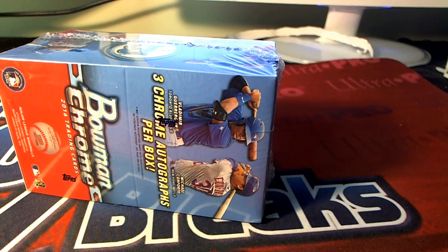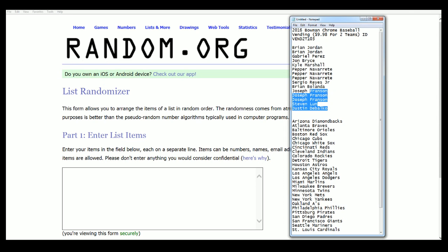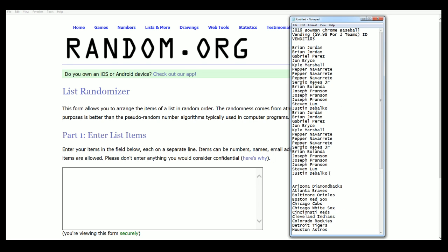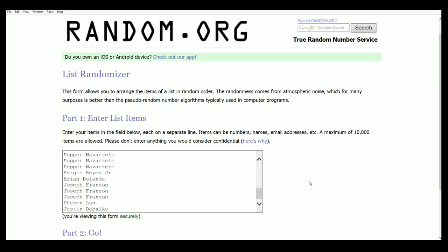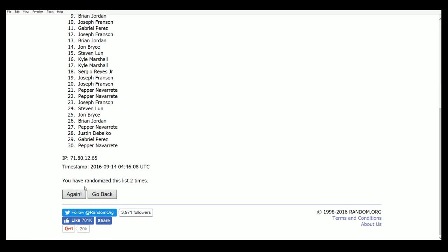I can't wait to open this box! For every spot you got, it's worth two teams in this rip. Let's see what happens and find out. I almost jumped the gun, but we're randomizing our owners seven times. I'm ready to see this thing rip!